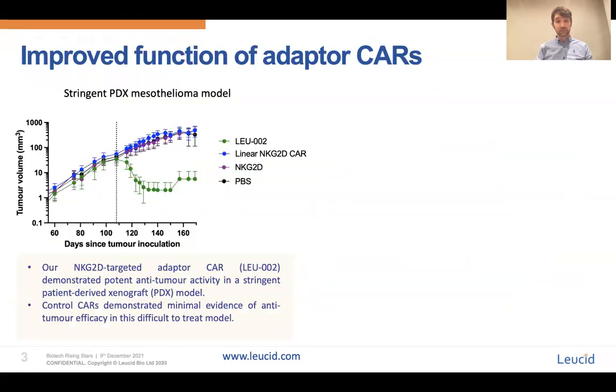Indeed, in this mesothelioma patient-derived xenograft model, mice subcutaneously bearing these tumours and treated with our NKG2D adapter CAR — shown here in green and termed LU002 — demonstrated robust, durable and potent anti-tumour responses. In contrast, those mice receiving a linear NKG2D CAR showed negligible anti-tumour activity compared to controls.